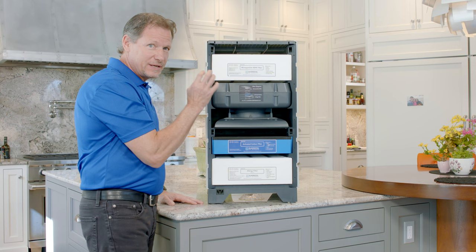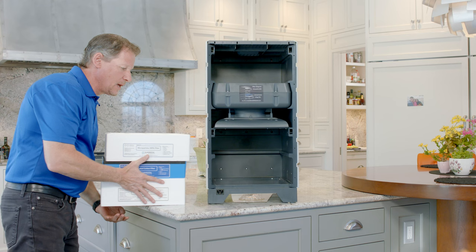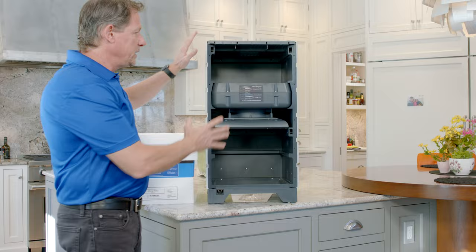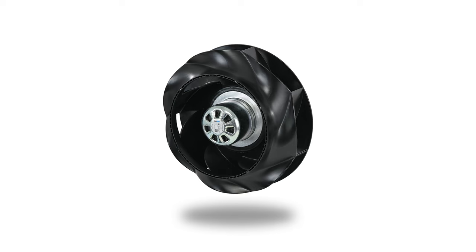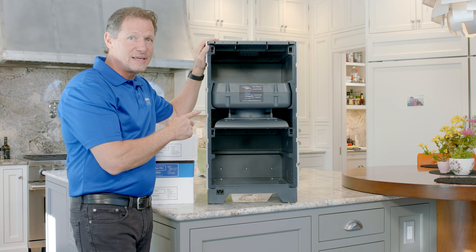The HEPA filter is very tight — nothing gets through it, and in fact it's even hard to push air through it. However, the Aspen has to push enough air through all three of these air filters with a fan. We could have used the standard AC fan like every other unit, but we chose an advanced EC fan, which is controlled by a circuit board and designed for super high efficiency. Let's go to Tanner and he'll show us just how efficient this fan really is and what it means for you and your electric bills.